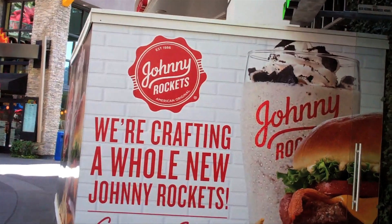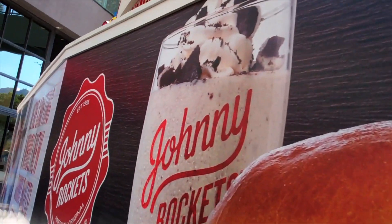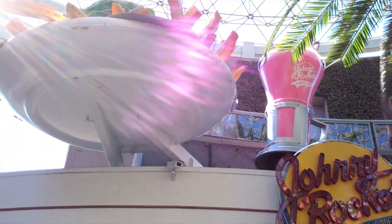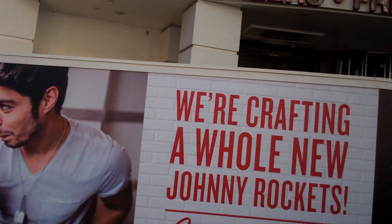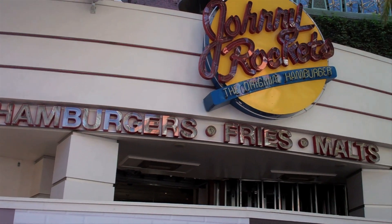One shop I would really like to see come back is Johnny Rockets, but it's still down — the walls are still up. There's that Oreo cookie shake right there on the signage. No word yet as to when this will be returning, but hopefully sometime in the spring. Maybe late spring, early summer. I don't know exactly, but hopefully soon.